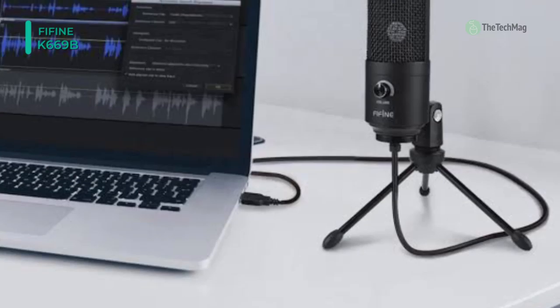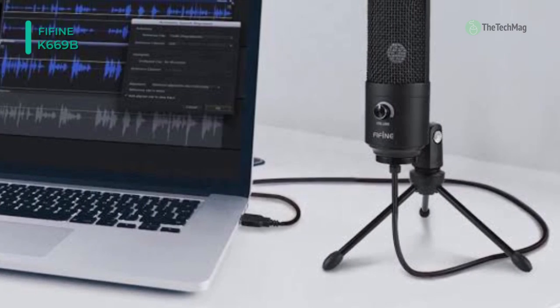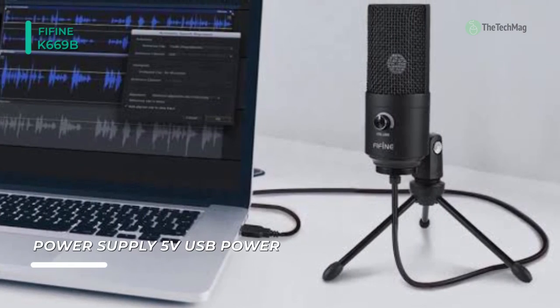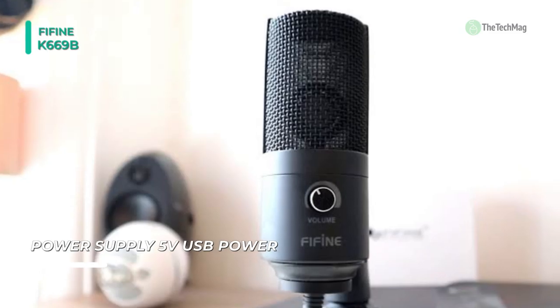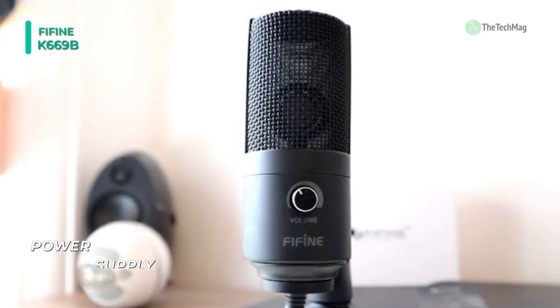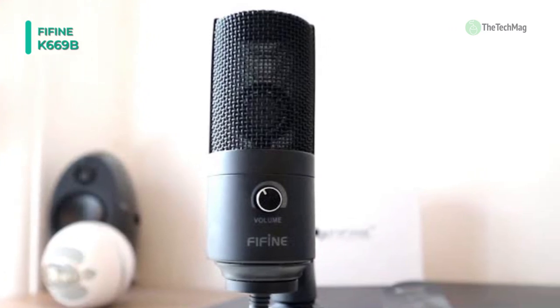Additionally, it works well with Cortana, Discord, voice chat, and voice recognition. Moreover, this cardioid polar pattern condenser microphone captures your voice correctly and produces clear, smooth, and crisp sound without static noise. Another advantage is that the provided cord is long enough to keep on your desk and away from extra noise.